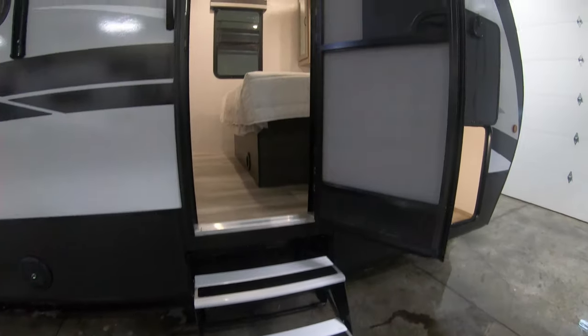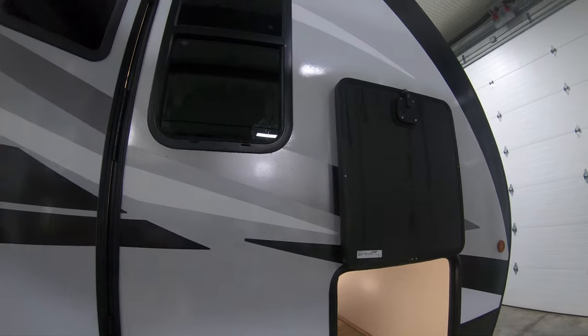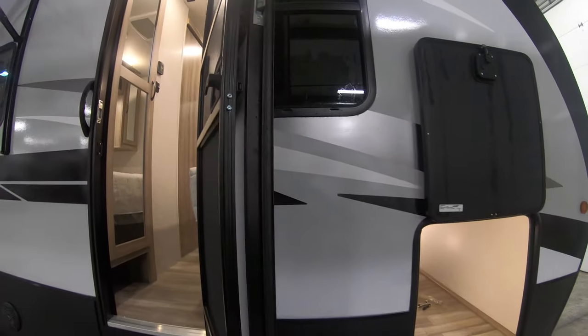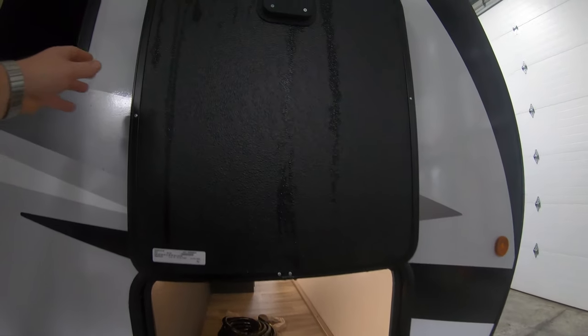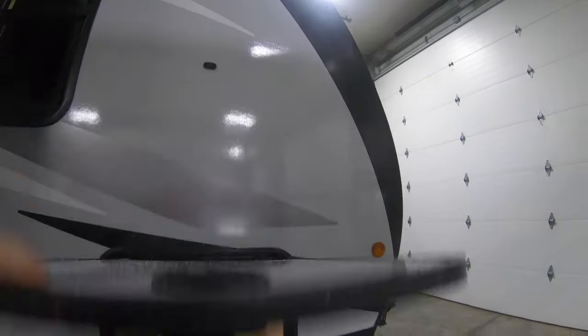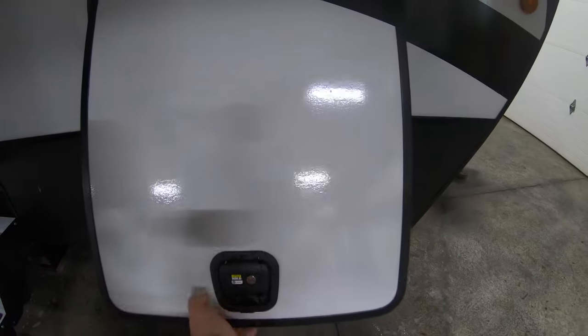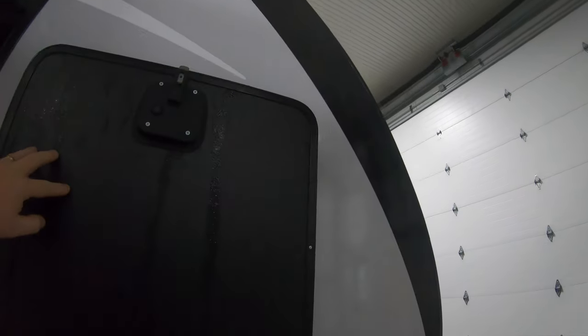These stairs bring you right into the bedroom. The doors are on a friction hinge so it's really hard for the wind to just grab those and slam them shut. Speaking of slamming shut, we do have the baggage doors — the slam latch baggage doors. Really nice and convenient. Just one hand and then they're held up by magnets up on the top so you're not breaking any of those plastic clips.